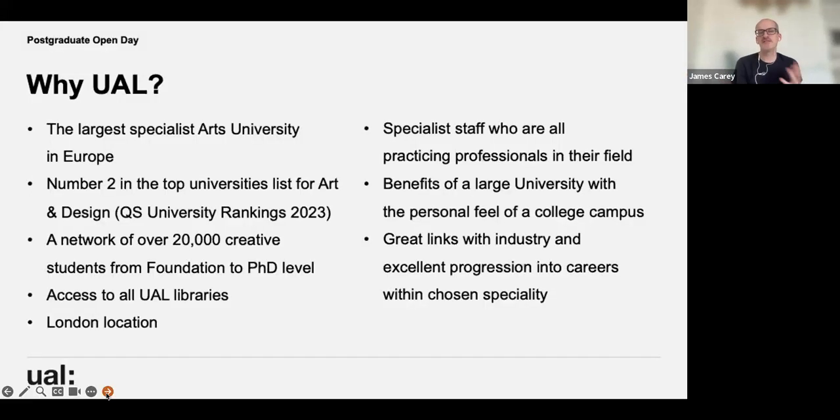Looking at UAL in general — why would you consider studying here? It's one of the largest specialist arts universities in Europe and has been number two for four or five years in a row in the QS University Rankings for art and design. We're also on other league tables, for example the Green Universities League Table where I believe we're fifth.